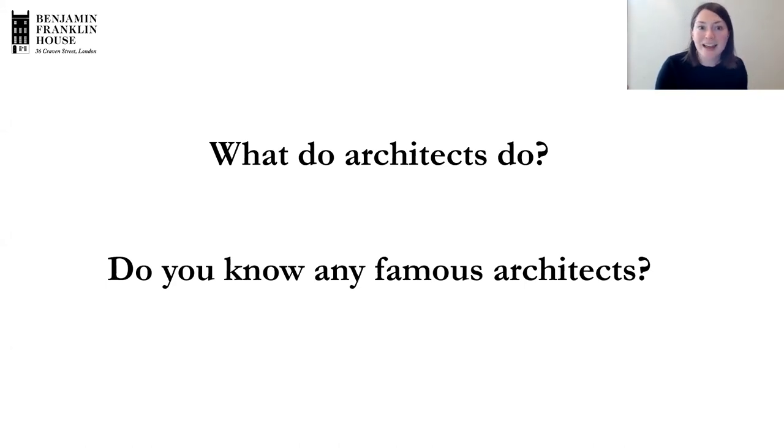Some other famous architects: going back to around between ancient times and the Georgian period, we had Michelangelo, a famous Italian architect and artist who designed parts of St Peter's Basilica in Rome. We spoke about Sir Christopher Wren, who did lots of important buildings in London like St Paul's Cathedral. Thinking more recently, there's the famous Swiss architect Le Corbusier, known for very modern houses often painted white. And very recently there is the British-Iraqi architect Zaha Hadid, famous for using curves in her architecture — the aquatic centre built in Stratford for the 2012 Olympics was her design.